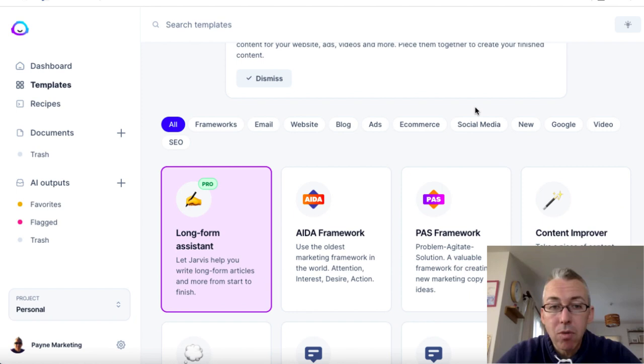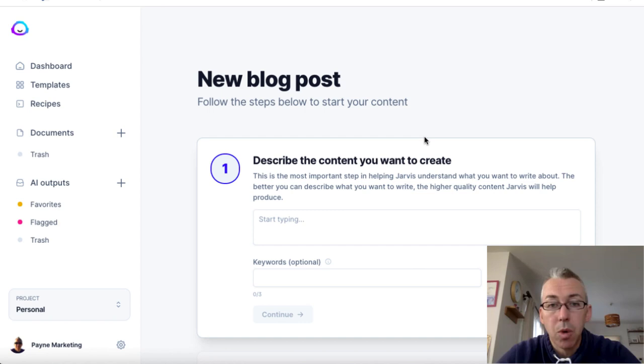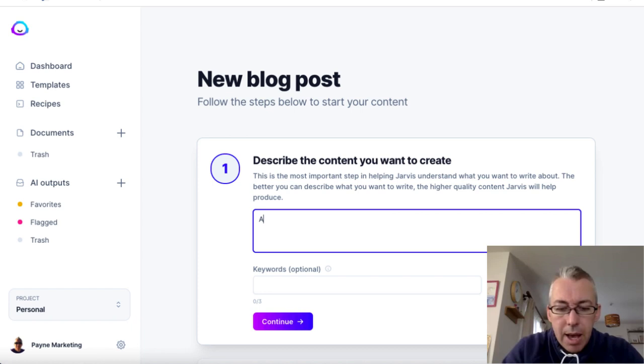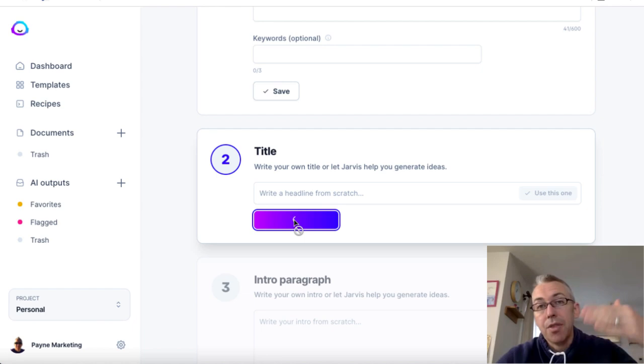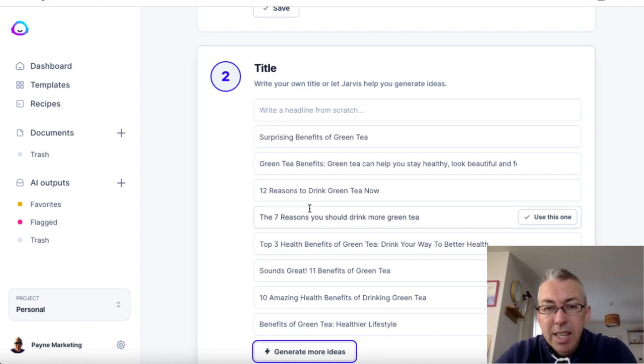I'm going to click on that, then click on blog post workflow, and start typing the kind of content I want to create. So I'll make something up — a blog post on the benefits of green tea. I'm not going to worry about a keyword or SEO. I'll click that, then generate some ideas for a title. Jarvis provides options like 12 reasons, 7 reasons, 3 health benefits, 11 — these are all popular headline styles.